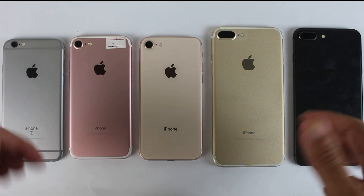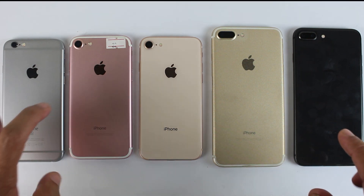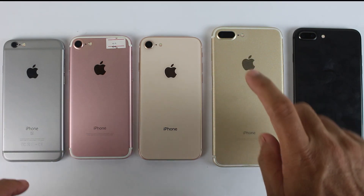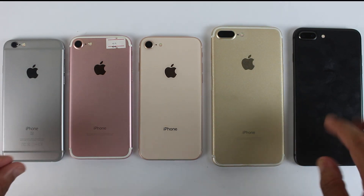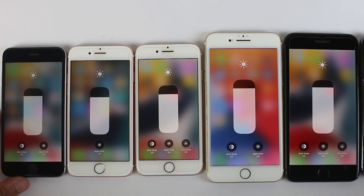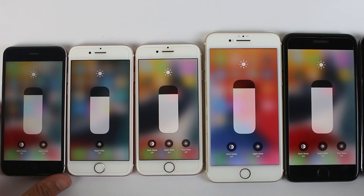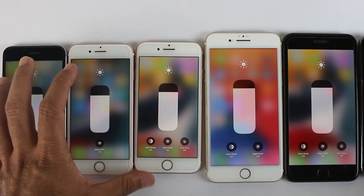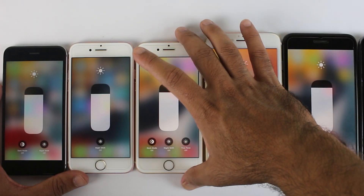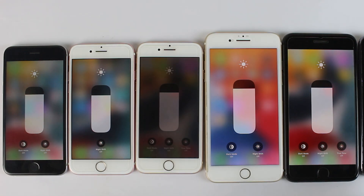Hey, what's up guys! The most awaited battery test is finally here between the iPhone 6s, iPhone 7, iPhone 8, 7 Plus, and 8 Plus in 2021. As we know, these iPhone models are almost four years old, but most of you were asking about the battery timing of these smartphones. So in this video we are going to find out. Before starting the test, the brightness is set to almost 80%.